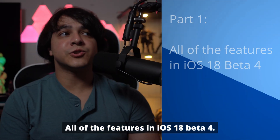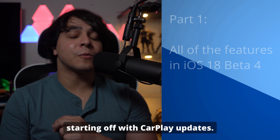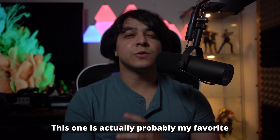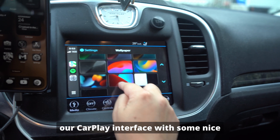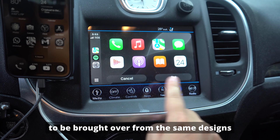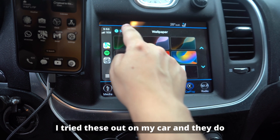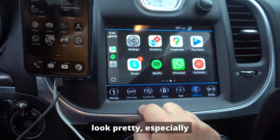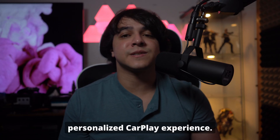Part 1: All of the features in iOS 18 Beta 4. We're going to be starting off with CarPlay updates. This is actually probably my favorite feature so far because we get to customize our CarPlay interface with some nice light mode or dark mode wallpapers, which happen to be brought over from the same designs we've seen from our typical iOS 18 usage. I tried these out on my car and they do look pretty, especially since now I can have a more customized and personalized CarPlay experience.